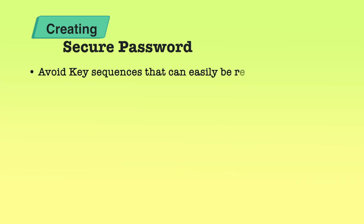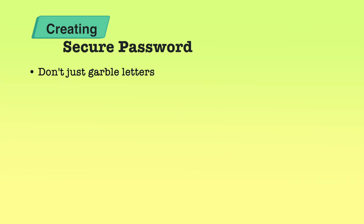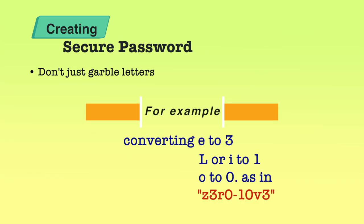Please avoid key sequences like QWERTY or ASDF — these are key sequences on the keyboard and are easily guessable. We should also not try to use leet speak substitutions like writing 'E' as '3' or 'L' or 'I' as '1'. While this is to some extent a good practice, substituting each character becomes guessable because it is nowadays a common practice.